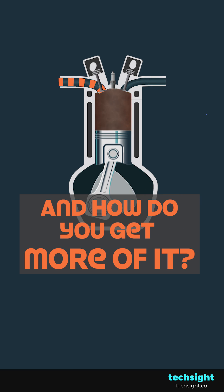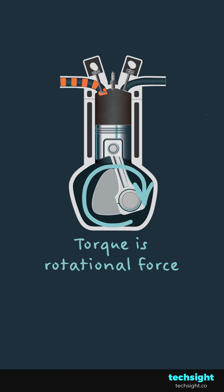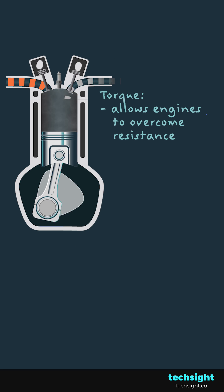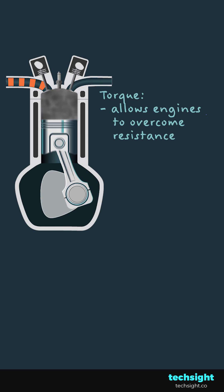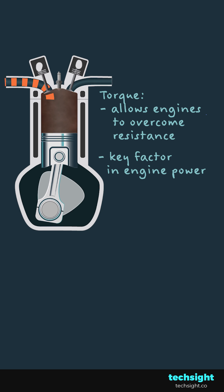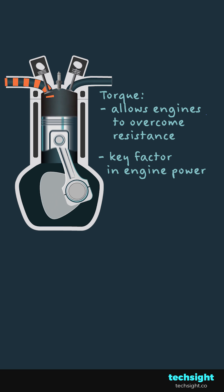What is engine torque and how do you get more of it? Torque is rotational force. It's what allows engines to overcome resistance, like towing a heavy load. It's also a key factor in engine power, which largely dictates how fast something can go.